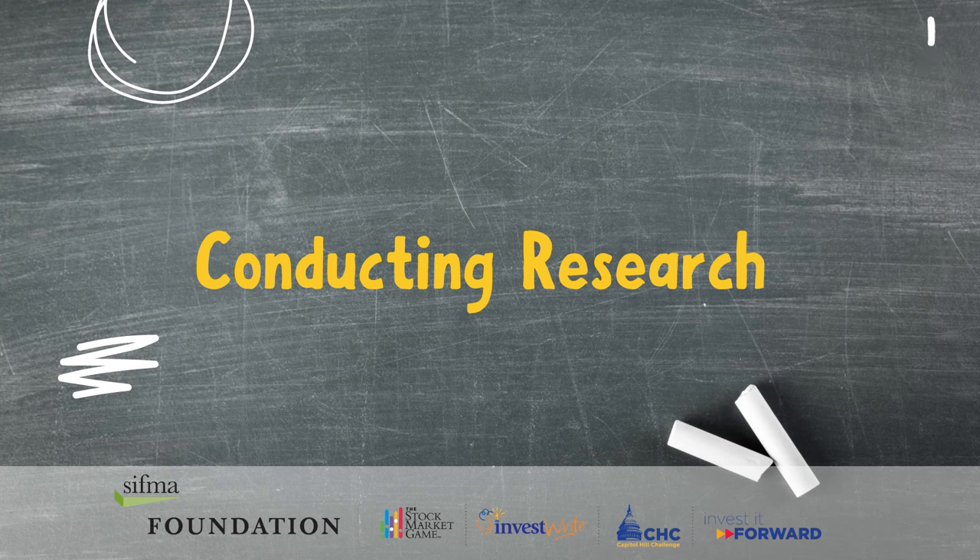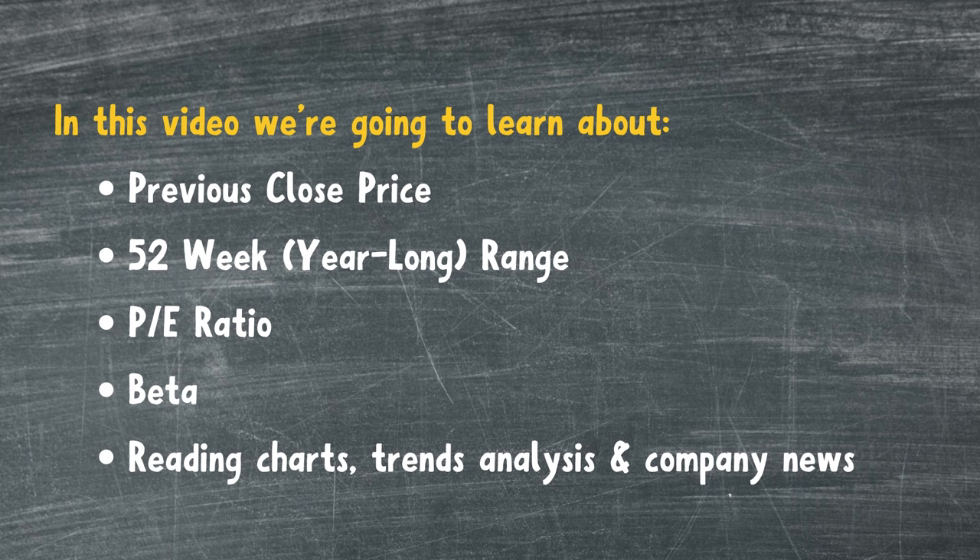Conducting Research. In this video, we're going to learn about previous close price, 52-week or year-long range, P/E ratio, beta, reading charts, trends analysis, and company news.